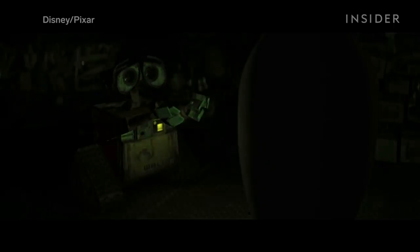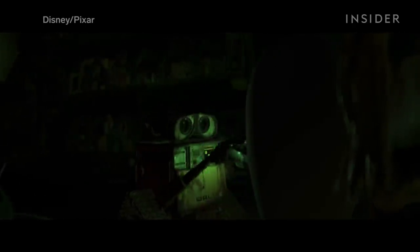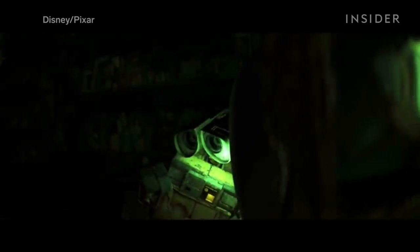Or at the very end of the scene, when Eve shuts down — the bold decision to remove all of the lighting, except for Eve's pulsing green glow, not only led to a great looking shot, but it also helped to tell the story. WALL-E's life suddenly becomes extremely dark and empty without her.